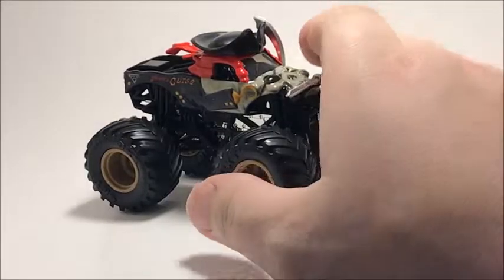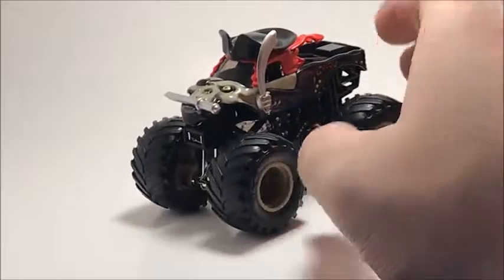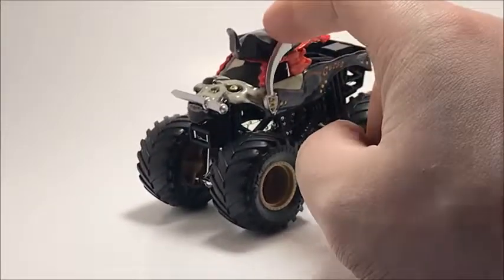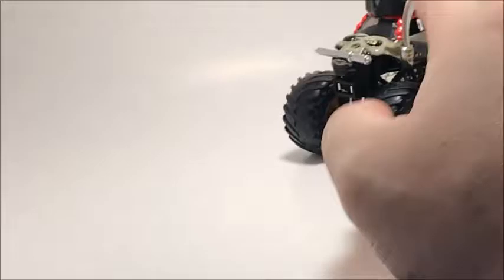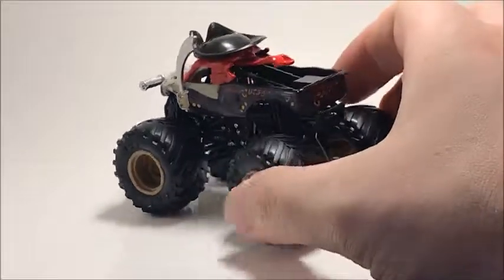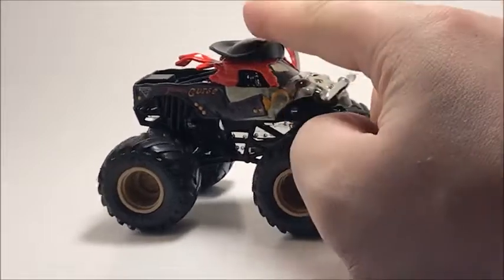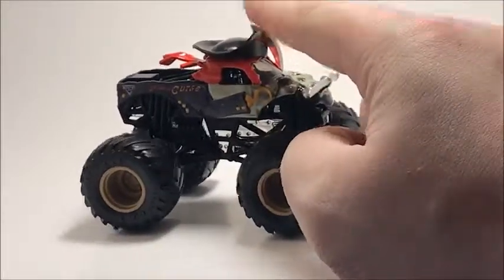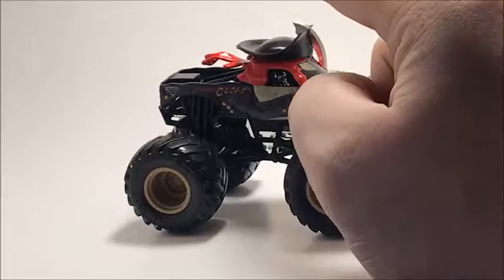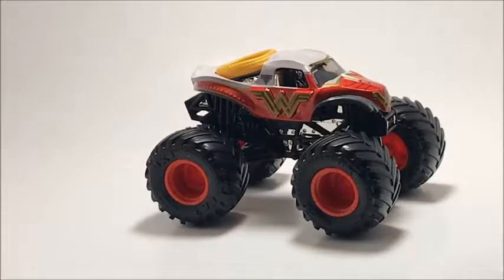Another truck I only have one of is Pirate's Curse. I've been looking for the red rim version but it's hard to find up here. I got this one right after New Year's. Compared to the Hot Wheels version, it's incredible how much effort Spin Master put into this truck. I believe there are two versions, or three if you count the Double Down pack with Megadon.